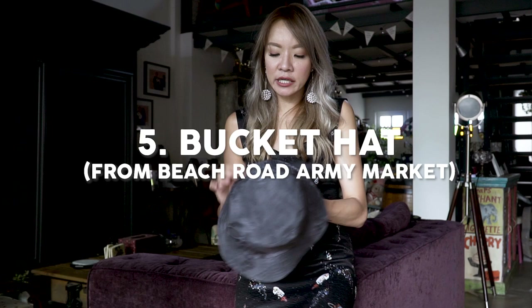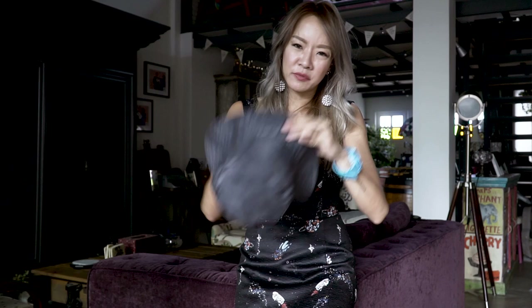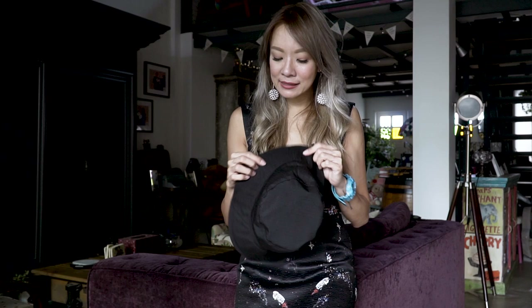Another cheap-and-chic favorite this month — from the Beach Road Army Market, I was looking for a bucket hat. I have a bunch of decals I want to put on it but haven't gotten around to it. It's a regular bucket hat but it's really cute, fits nicely, and best of all it's reversible — one side is a gray-black pattern and the other side is completely black. I've been using it a lot when I go to the beach to keep my face out of the sun, and it costs like ten to fifteen dollars.